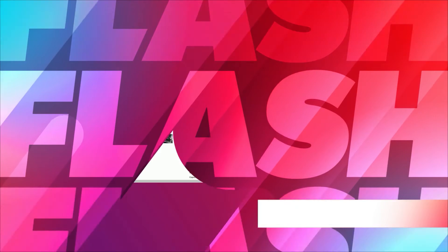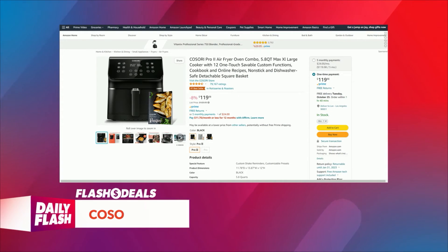Welcome back to Daily Flash. It's time to get your flash deals. Check this out: the Kusari Pro 2 air fryer oven combo. This thing is hot.